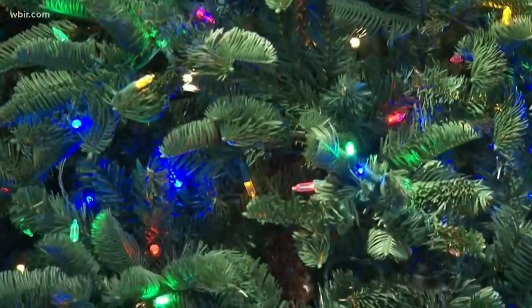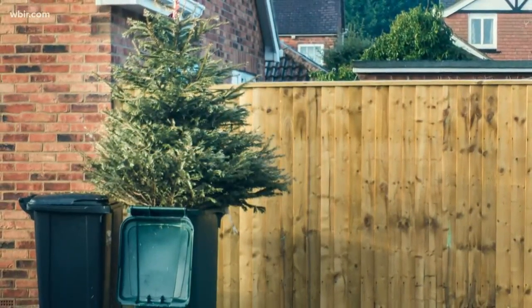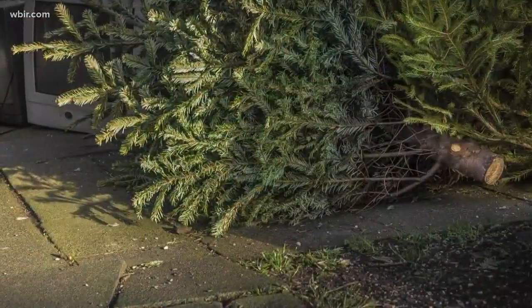While millions of Christmas trees are sold each year, there are plenty that never make it into homes. Instead, they head back into the wild. 10 News reporter Gabrielle Hayes joins us with a look at how those unwanted trees are used and where you can see them once again.